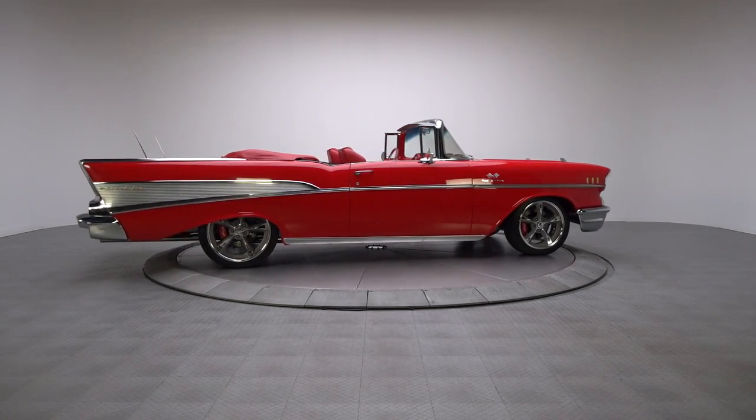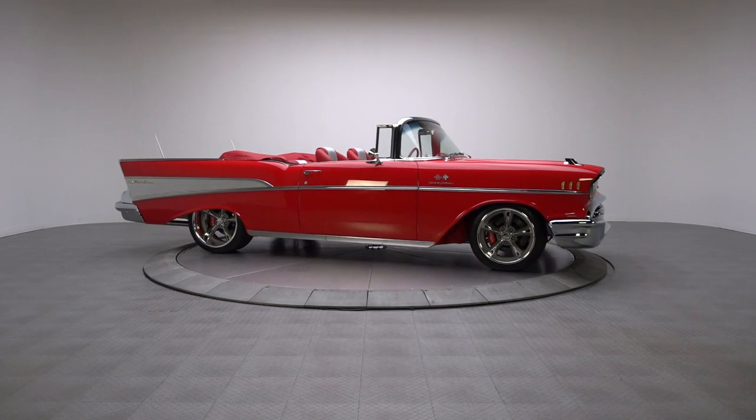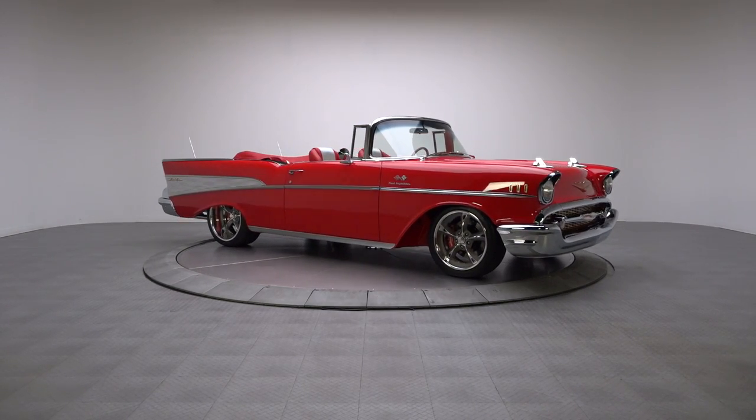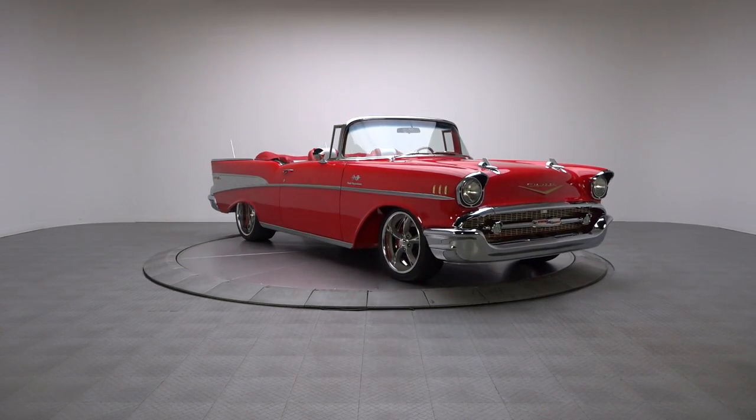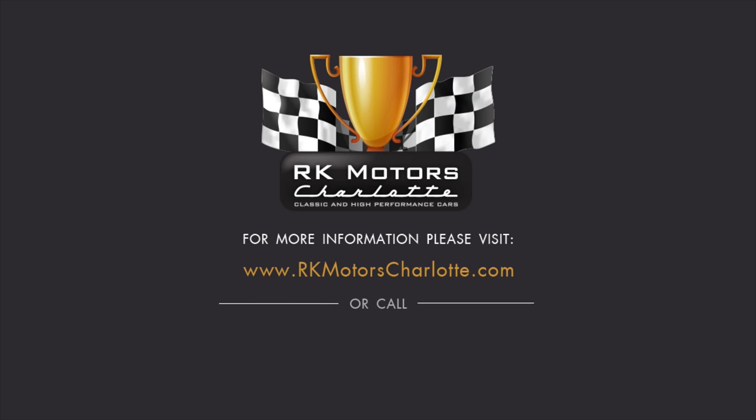With a detailed frame-off restoration that would take a second mortgage to duplicate, this Bel Air rolls on the far side of amazing. It's a highly desirable Tri-5 that's been carefully restored with all the right stuff to be one seriously cool cruiser. For more information, call, click, or visit RKMotorsCharlotte.com.